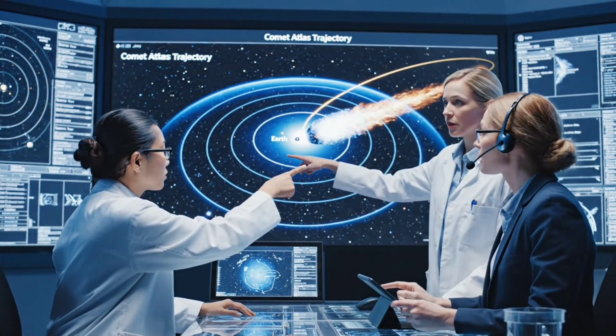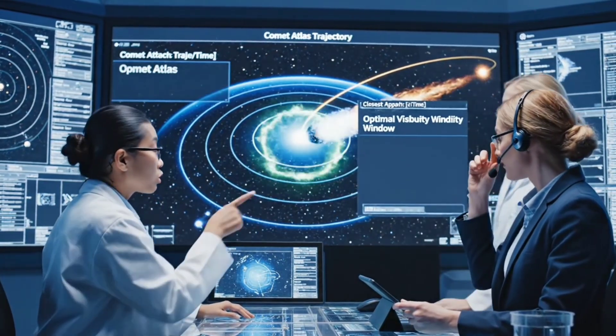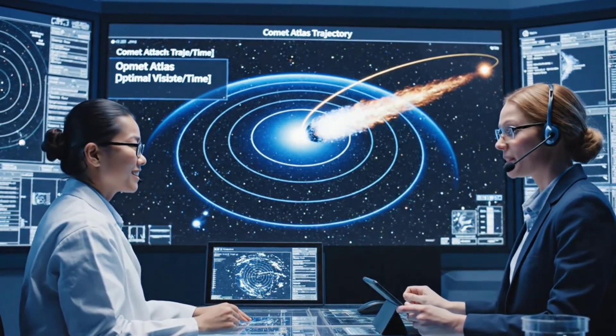The optimal visibility window is confirmed for mid-November. We should have a clear view from the northern hemisphere. This is going to be spectacular.